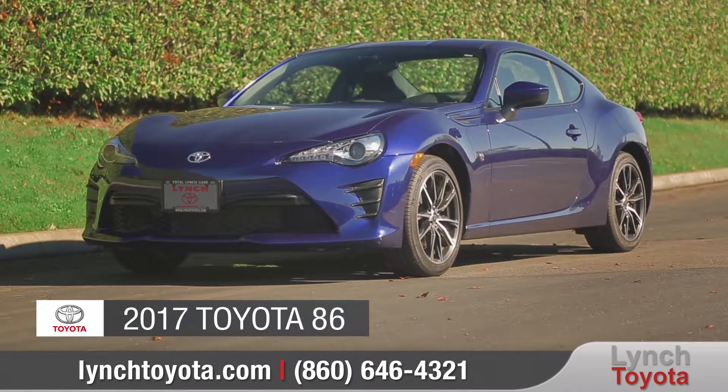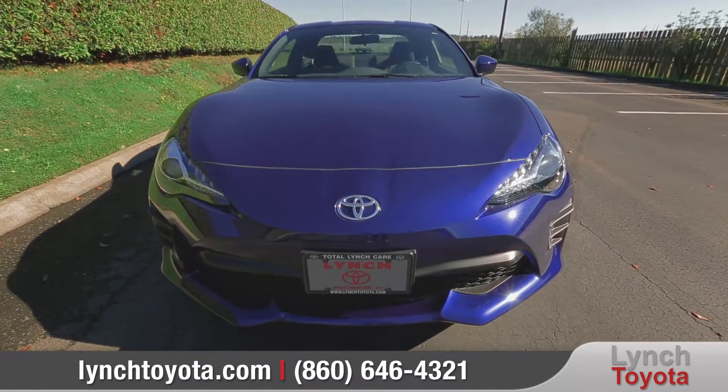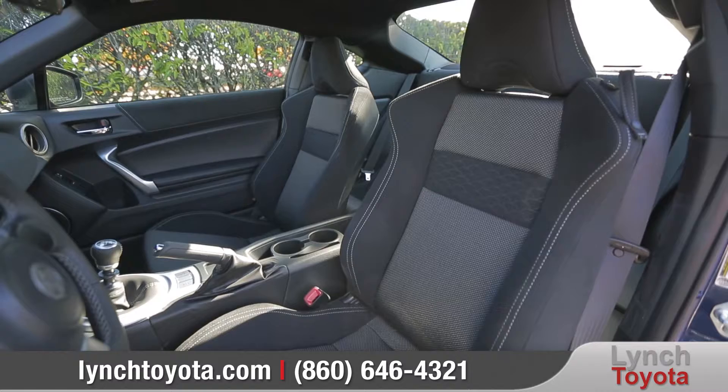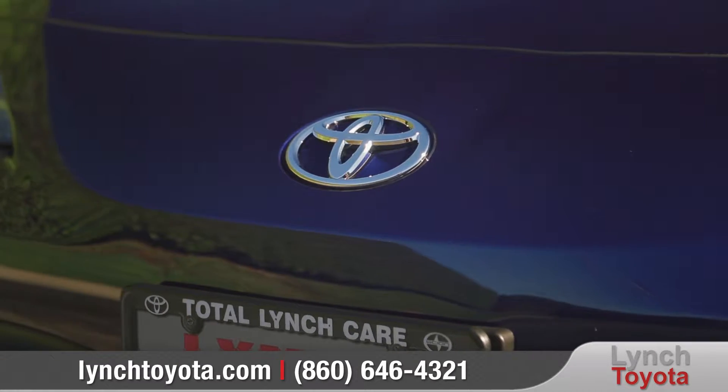Today we'd like to talk about the 2017 Toyota 86. The successor to the legendary AE86 Hachiroku Corolla, the 2017 86 epitomizes everything a sports car should be. Come with us as we take a closer look.